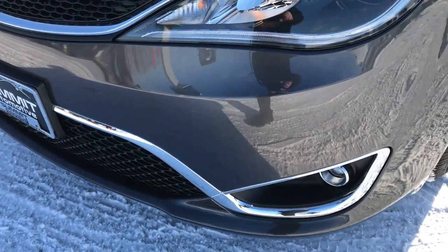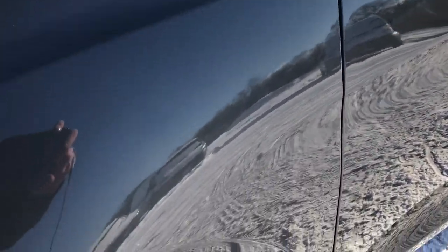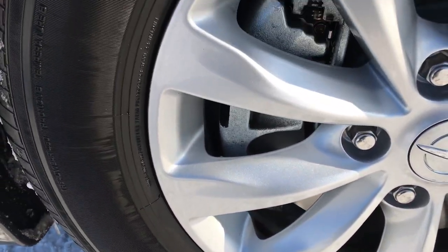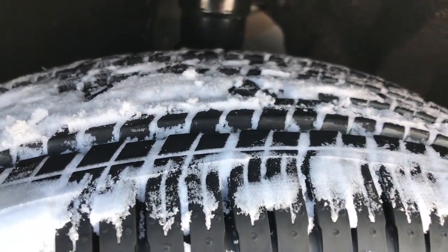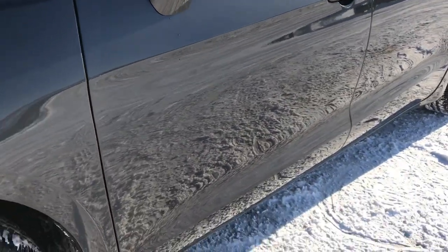No dents, scuffs, or cracks on that front bumper. Granite Crystal is the color. This one has Yokohama Avid 235-65R17 tires, factory alloy rims that are absolutely perfect, and these tires are like new. There is only 863 miles on this van.